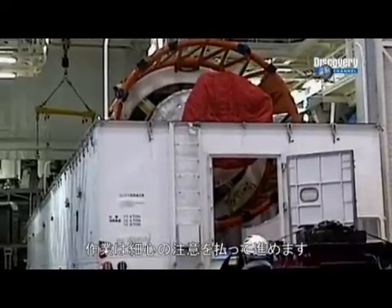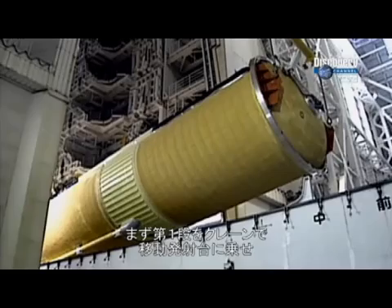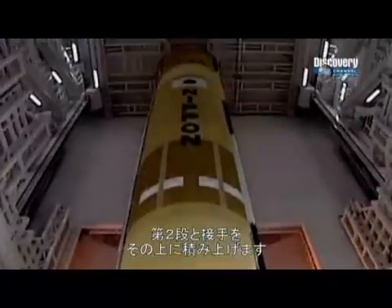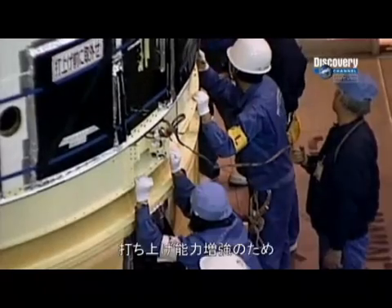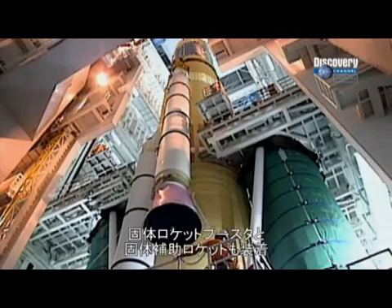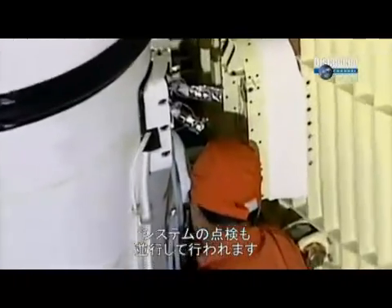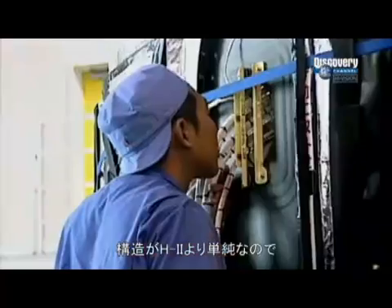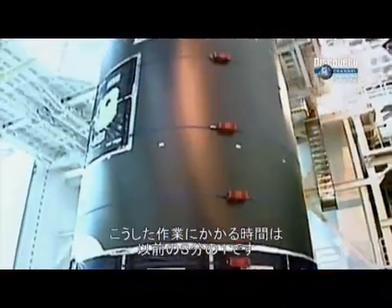This is where they assemble the rocket very carefully. They lift the H-2A's first stage by crane onto a mobile launch platform. Once secured, the second stage and interstage sections are lowered on top. Because of the weight of flight nine's payload, the rocket will have two solid boosters and four additional strap-on boosters. Throughout this assembly process, engineers check the rocket's onboard systems. But because of the relative simplicity of the H-2A's design compared to its predecessor, the H-2, this process takes a third of the time.